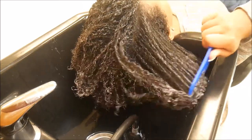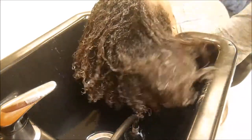It really took me like 15 minutes to detangle my hair. Don't let that fool you.